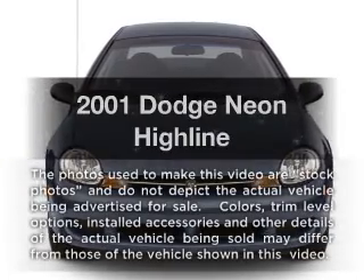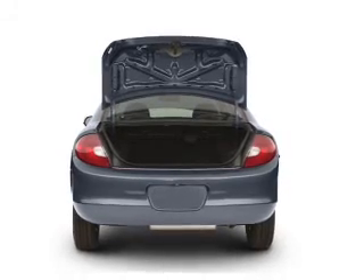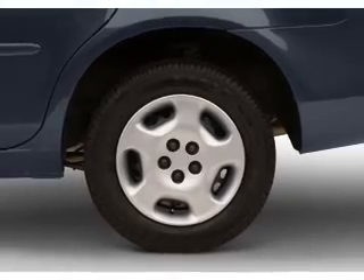Get noticed in this 2001 Dodge Neon. Everything you need under one roof with this great vehicle. With an efficient four-cylinder engine connected to a smooth shifting transmission, premium wheels lend a distinctive appearance.